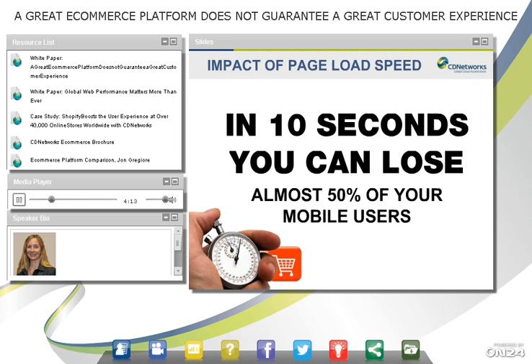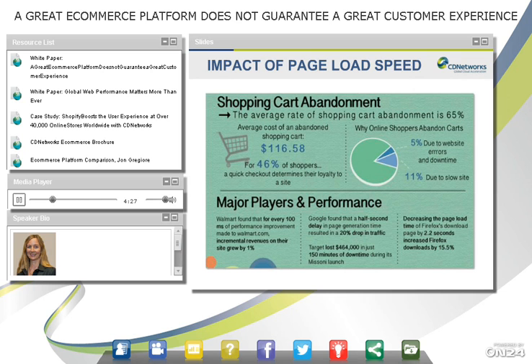On mobile, people are much more forgiving — they're used to things loading a little slower, so at 10 seconds of delay you lose about 50% of your mobile users. Shopping cart abandonment is a big deal as well. Recent figures show that 11% of consumers say the reason they abandon a shopping cart is because the website was too slow, and 5% say it's due to website errors or downtime.